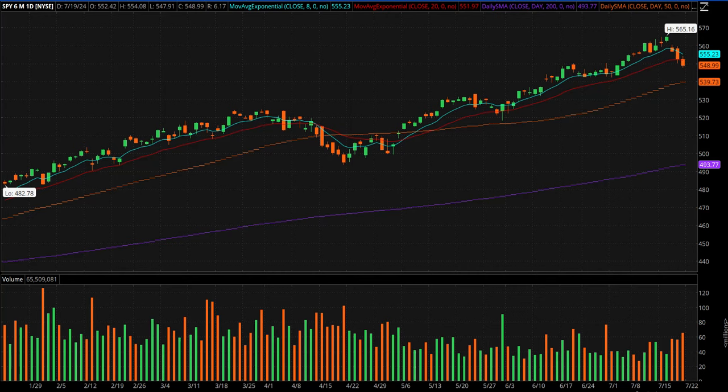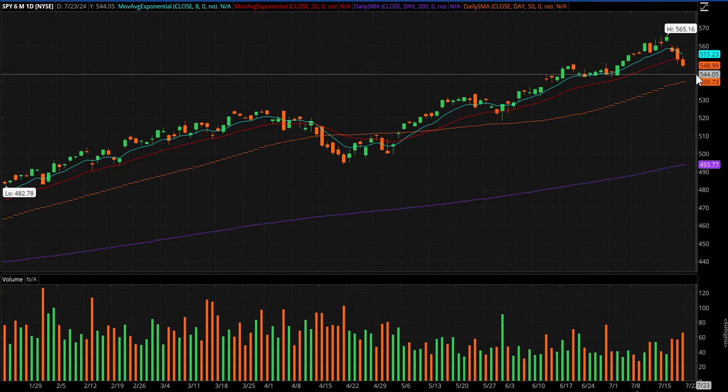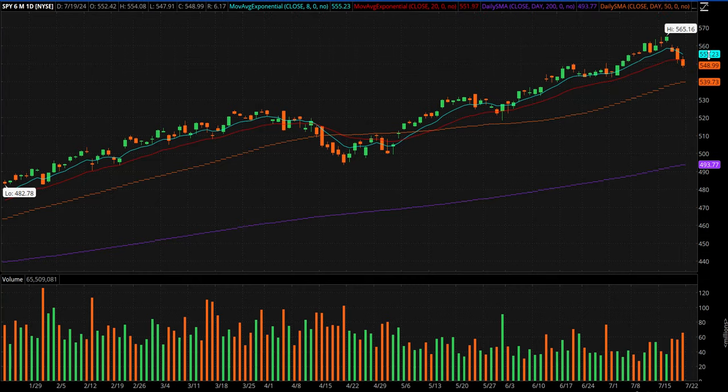All right, everyone. Hope you're having a good weekend. This is Mike with the watch list video for Monday, July 22nd. SPY a third day down in a row, down below the 20-day. We'll see what happens.